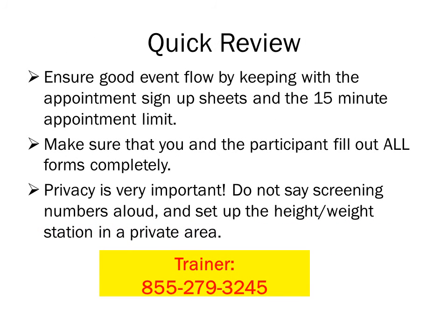Overall, your goal is to ensure that your screening event is successful. Ensure good event flow by keeping within the 15-minute appointment timeline, and pay special attention to privacy as it is a very important part of our service. Be kind and courteous to the participants and to the site coordinator. Please remember that they are U.S. Wellness's clients and any challenges should be communicated directly to U.S. Wellness.